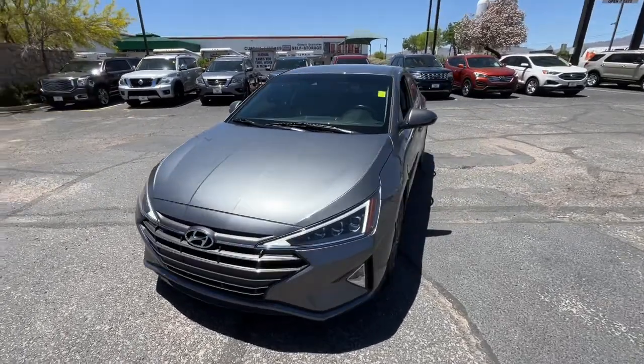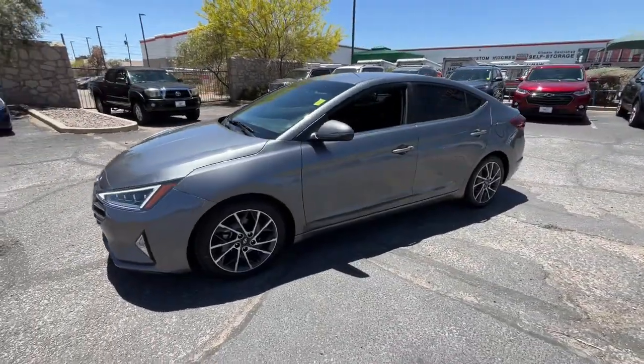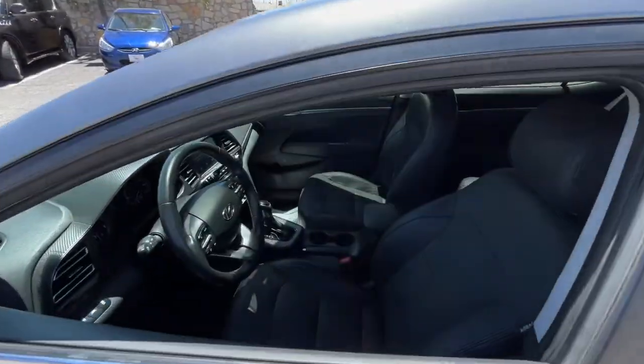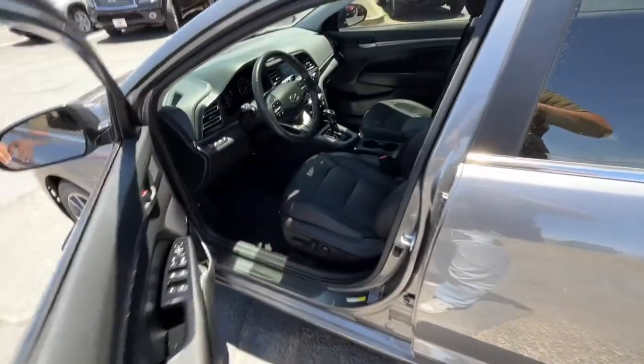This could be the car for you. The 2019 Hyundai Elantra. With less than 25,000 miles on the odometer, this vehicle stands out from the rest.